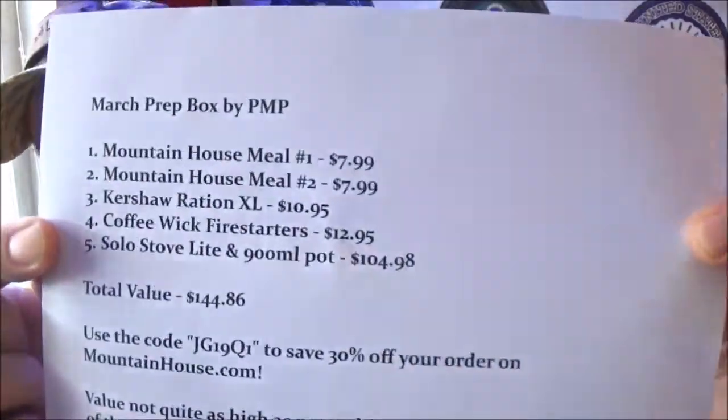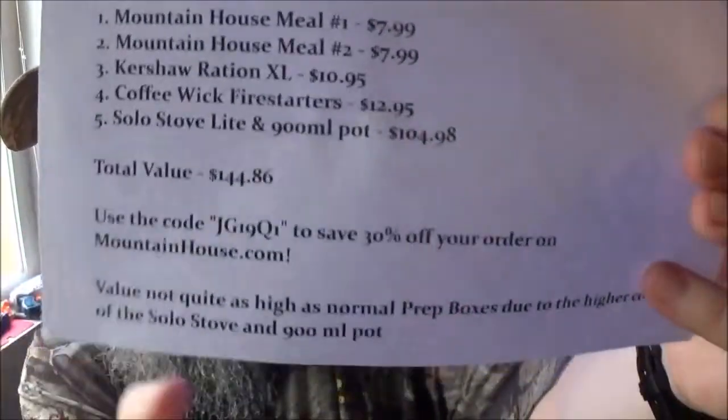Now as you saw by that intro, we're going to take a look at the March PNP Prep Box! If you're unfamiliar with the PNP Prep Box, it is a monthly subscription box that has one level - you pay $100 for it and you get some pretty cool gear. You're going to see a card to every single PNP Prep Box ever. There is the packing list. We got one friggin awesome bit of gear in this month's box!